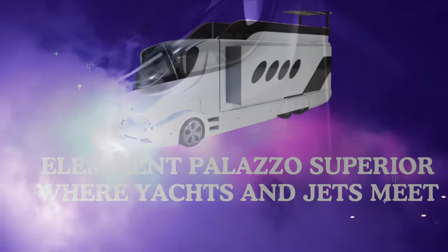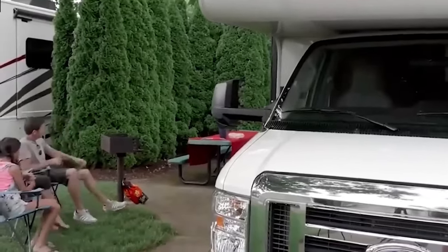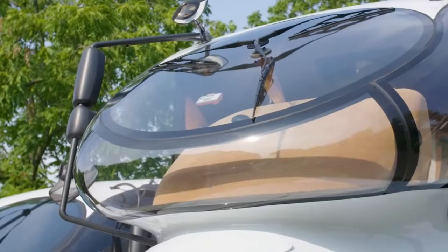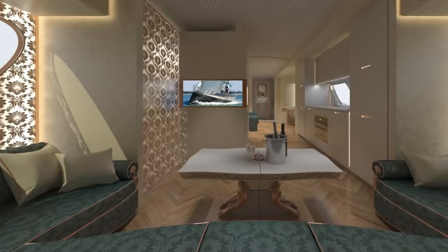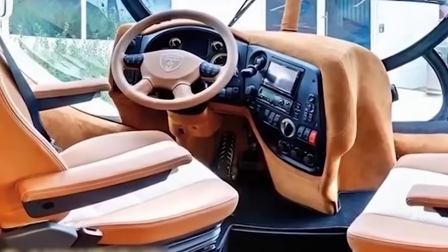Number 1: ELE Emmett Palazzo Superior — where yachts and jets meet. Finally, we arrive at the top of the mountain, the pinnacle of RV extravagance, the ELE Emmett Palazzo Superior. This $3 million palace on wheels is where yachts and private jets go to retire. Picture a carbon fiber masterpiece that looks like it was designed by aliens, a cockpit that feels like a spaceship bridge, and a living space that could rival a luxury penthouse. We're talking a panoramic fisheye windshield for million-dollar views, a flybridge terrace for sunset cocktails with the clouds, and a master bedroom fit for royalty with a handcrafted bed from the queen's own supplier, no less. The ELE Emmett Palazzo Superior ain't just an RV — it's a statement, a declaration that you've made it, and you're doing it in style that would make even Jay-Z jealous.